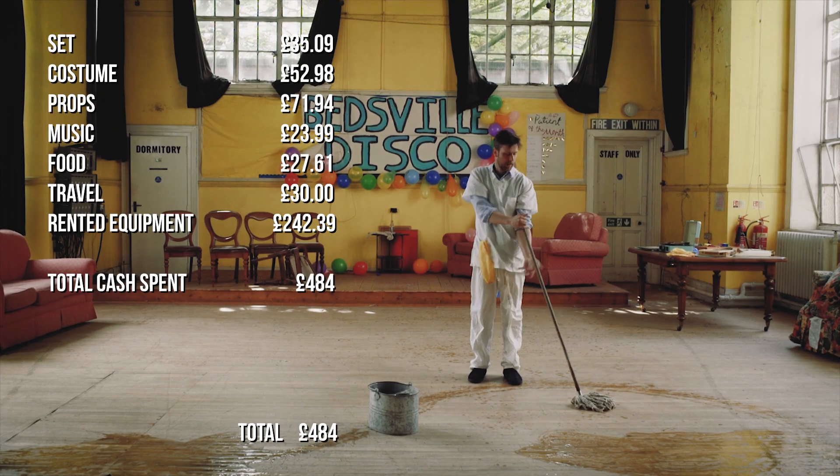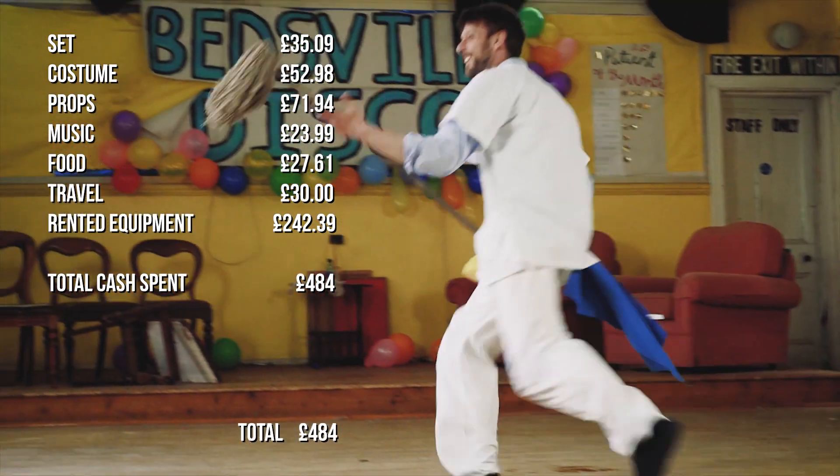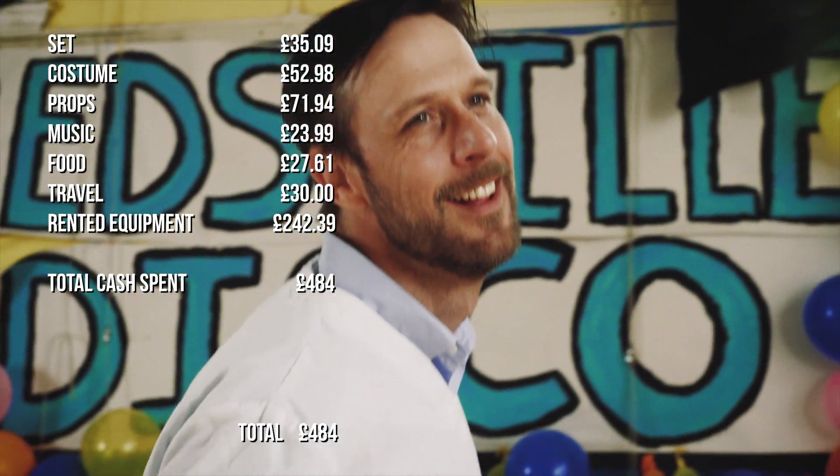The total cost to make this film was £484, which was actually £24 more than it cost to make our last short film, Backstage.